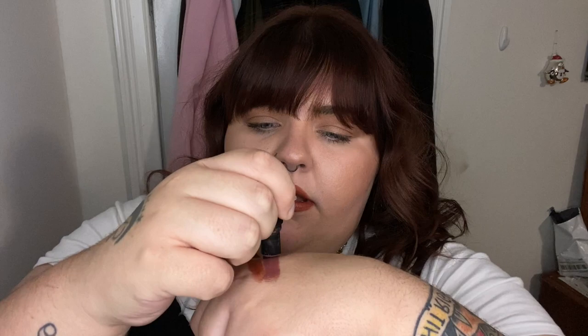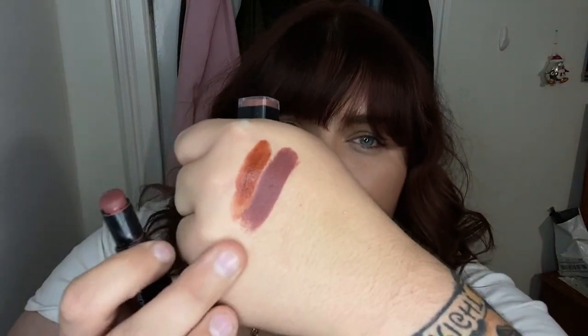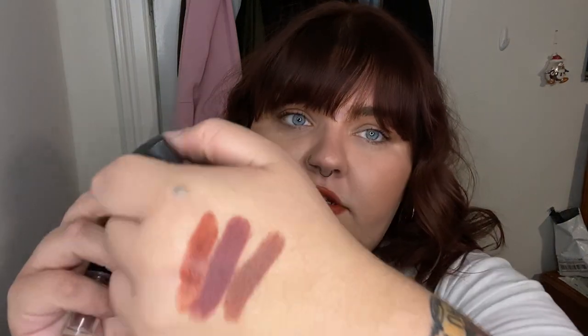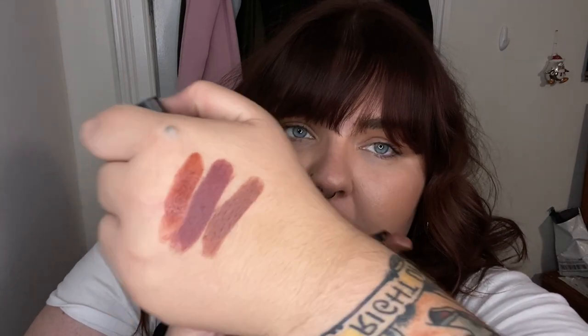The next two shades are very similar but from different brands. This first one is Mocha Licious from Wet n Wild. This one is more of a matte — you can see there's not a lot of shine. It is brown, but almost more of a purpley color — it has a cooler undertone. And this is Blushing Brown from Elf Cosmetics. As you can see, this one is also brown, but less purple — more of a true brown. Still cool, but not as much berry.